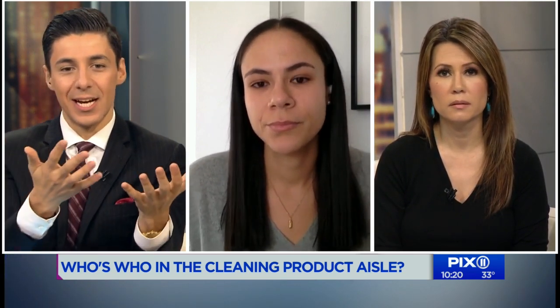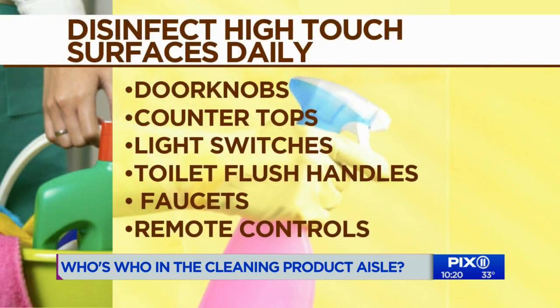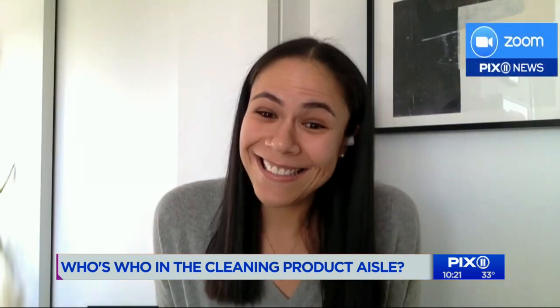The CDC says to disinfect high-touch surfaces. So what counts as a high-touch surface — countertops, doorknobs, remote controls? All of the above. You should be cleaning them daily according to the CDC, though that can vary family to family. In general, high-touch surfaces include doorknobs, countertops, light switches, faucets, and remote controls — people often don't think about those.